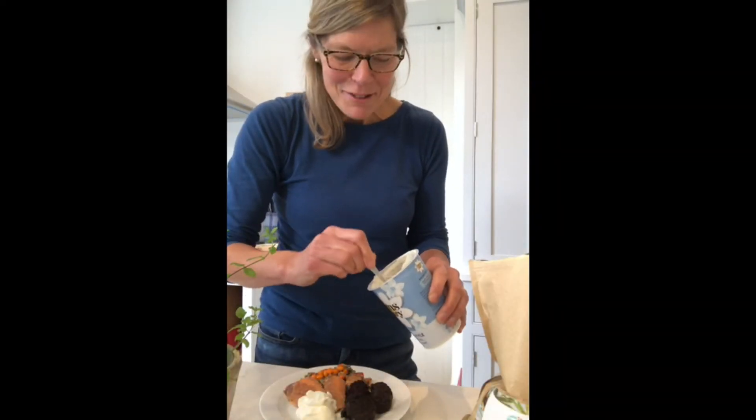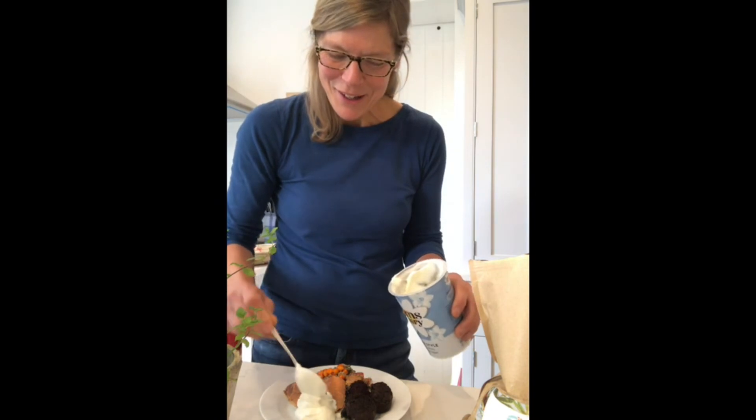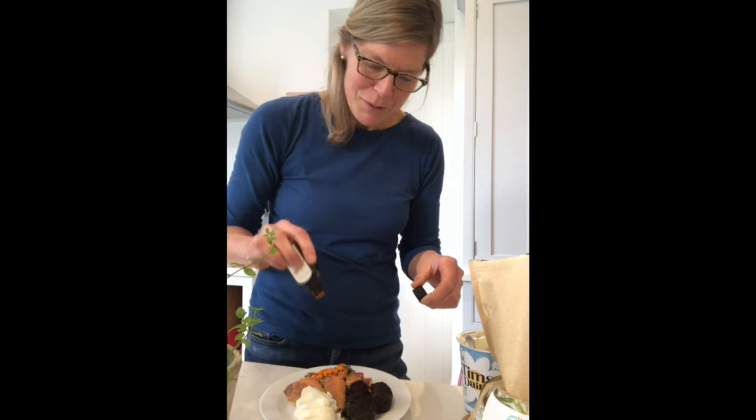I'm going to enjoy this with some falafel and some local Greek yoghurt for lunch, and I'm going to add on just a few drops of sea buckthorn oil as well.